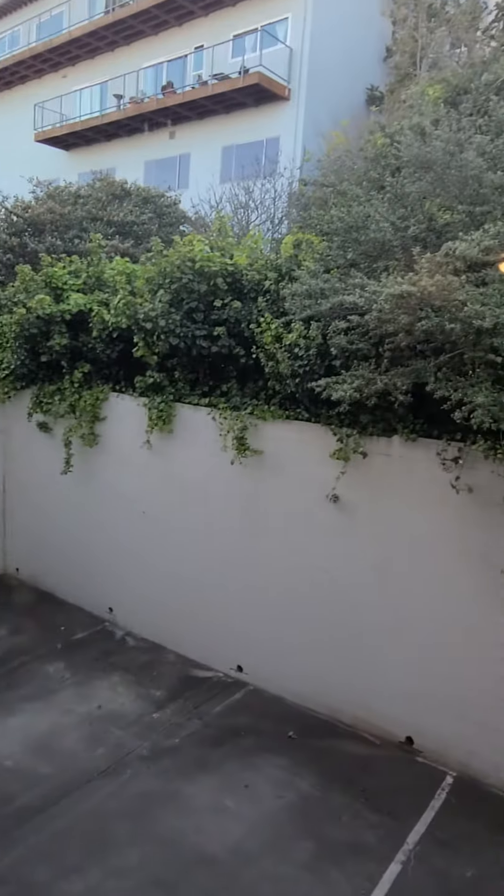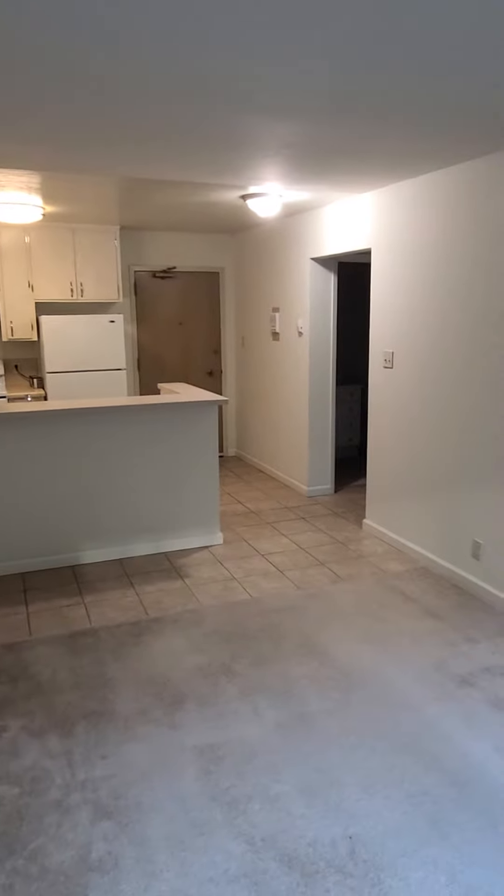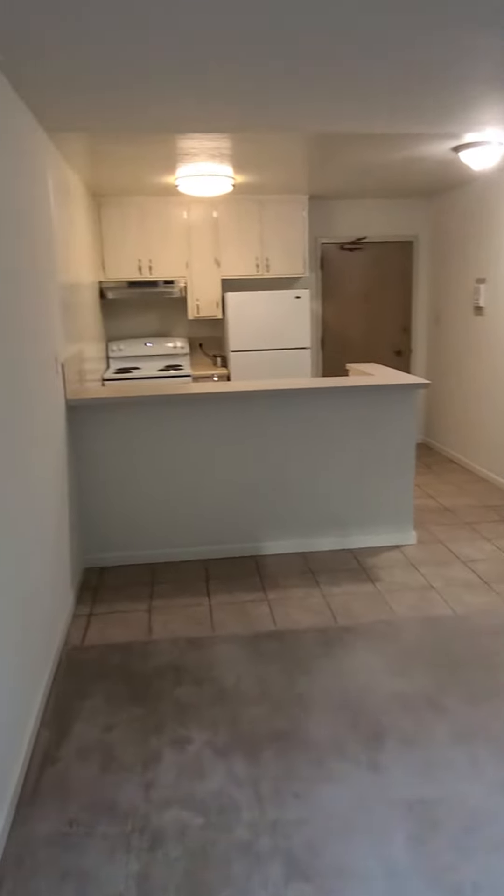This is like the Twin Peaks area, so western facing. You got screen windows. Nice size apartment, honestly. This is a very good value apartment.